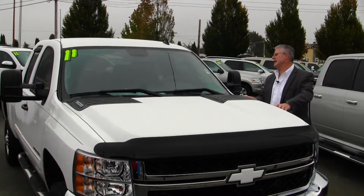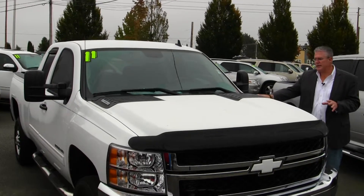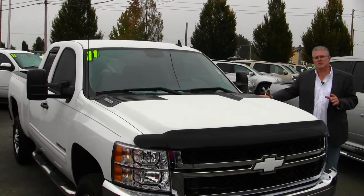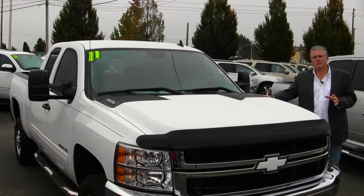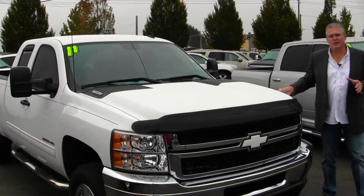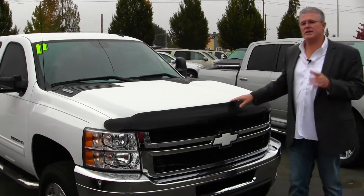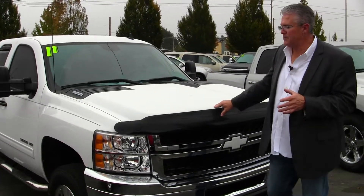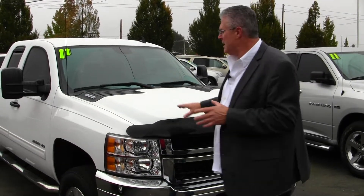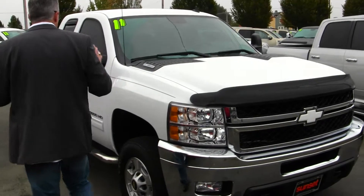Stock number is 6902A. This is an LT trim truck with the famous 6.6 Duramax diesel engine and 6-speed Allison transmission. In 2011, they increased the horsepower and torque — you've got 397 horsepower and 765 foot-pounds of torque. You've got exhaust brake now to match up with the tap-to-downshift on the Allison, so the ease and comfort in which you can pull any type of load with this truck is just unbelievable.